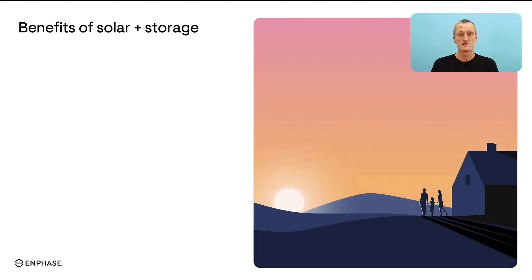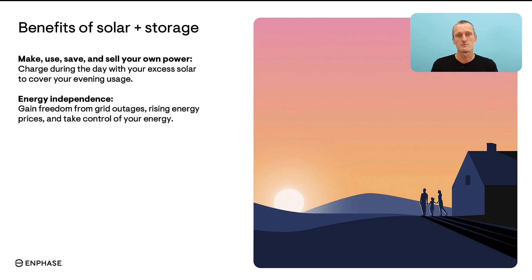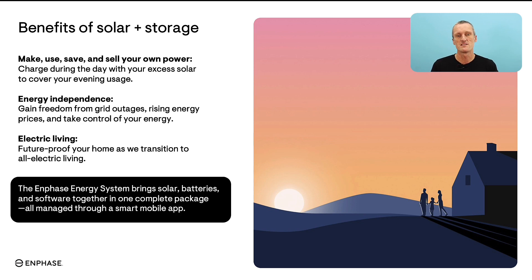Let's start by going through some general benefits of adding storage into your solar system. You'll have the ability to make, use, save and even sell your own solar power. You'll have unlocked energy independence, which gives you the ability to protect yourself from grid outages and rising energy costs — ultimately you'll get to take control of your own energy. By transitioning to electric living and updating outdated gas appliances you are future-proofing your home. With a full Enphase energy system you have solar, batteries and software together, all managed by one simple app.